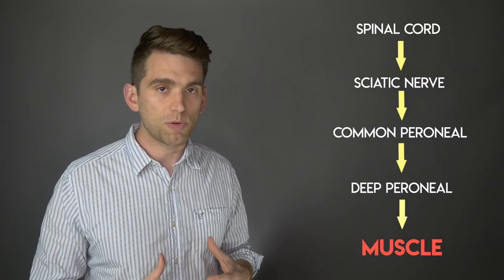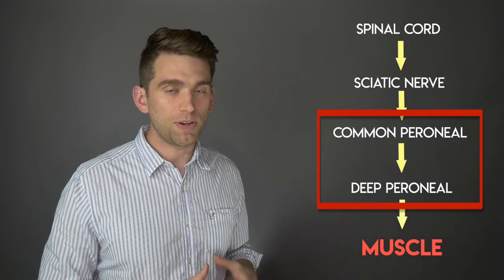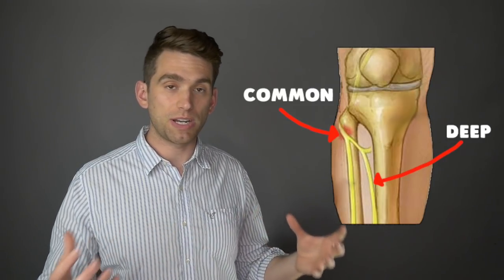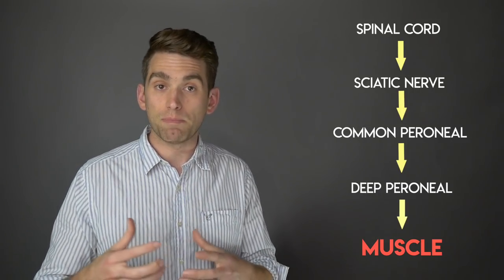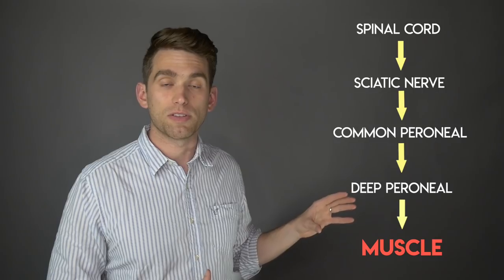One particular example is the case of Cowboys' Jalen Smith — he had a knee injury, and the common and deep peroneal nerves run right by the knee, so if you've dislocated or sprained the ligaments in your knee, you can have damage to that nerve as well. But in the case of someone like Michael Porter Jr. who's had back surgery, this probably needs to be traced back to the area near the spine.